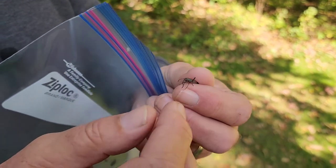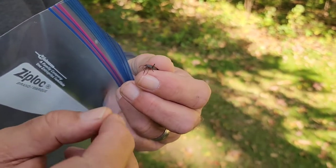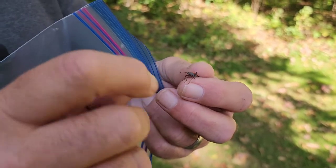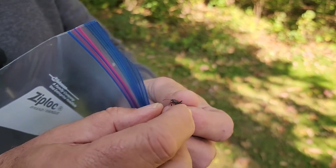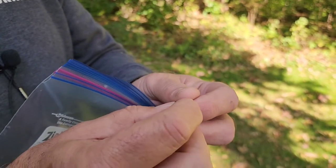Box elder trees, ash trees, maple trees — the leaves and stems — they use that proboscis to suck the sugary sap from them. And then in the fall, they just absolutely swarm. There are literally thousands out here in Northern Illinois.